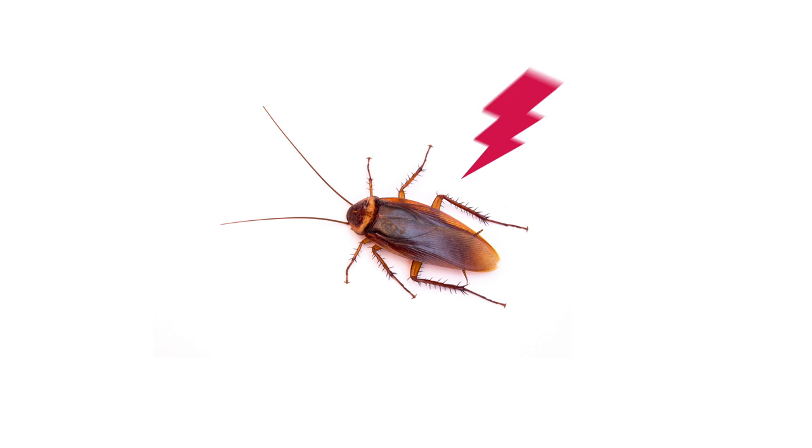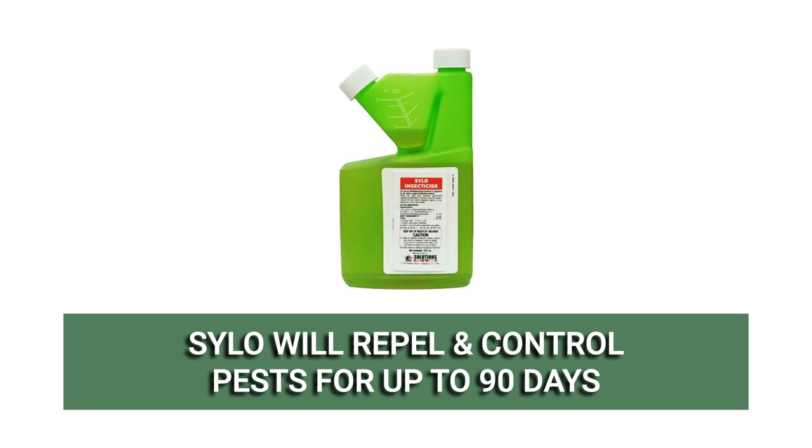Pests that make contact with the spray or its residual will have their nervous systems impacted and will die within minutes. Silo also has a repelling effect that will keep labeled insects away from treated areas for up to 90 days.